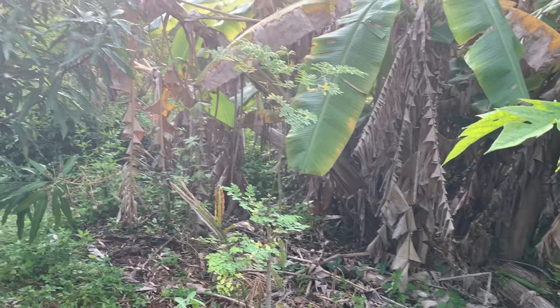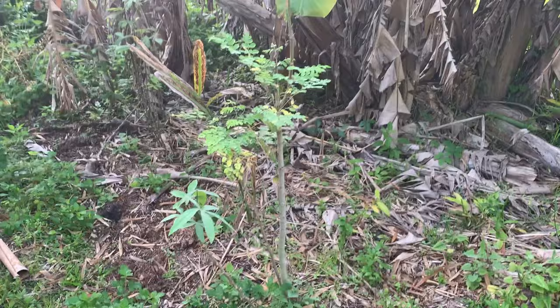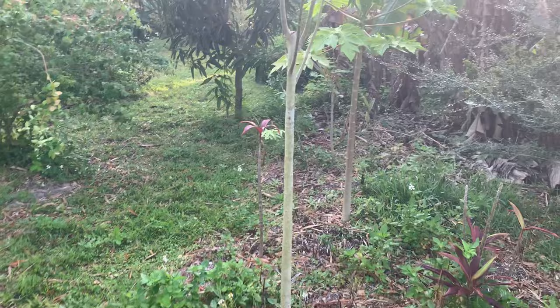Moringa is really easy to grow and propagate. This little twig right here — most of them grow this way — is a cutting I took off of that one right there. I just cut it and stuck it in the ground and it's growing. Very easy to propagate, great plant to have.